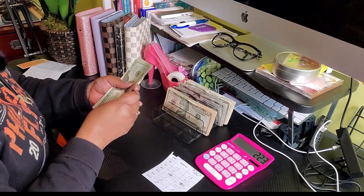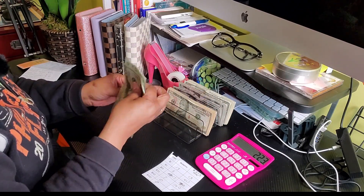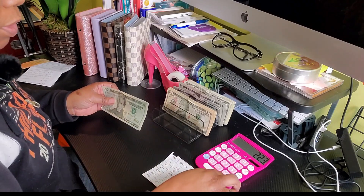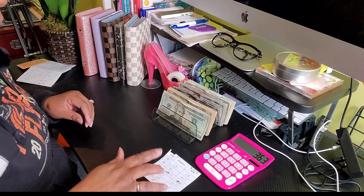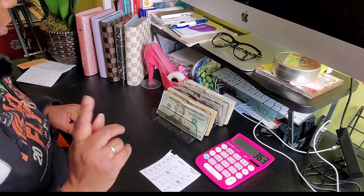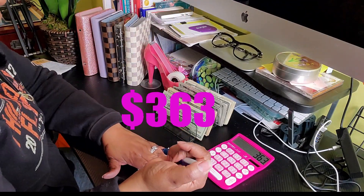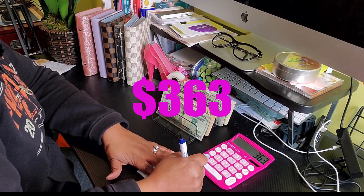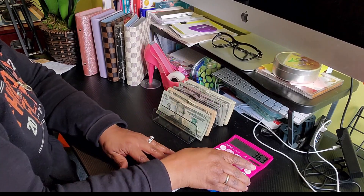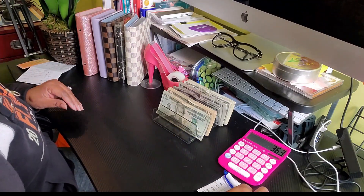And finally — $20, 40, 60, 80, 100, 20, 40 — plus 140, plus 140 equals $363. Oh, I know, because I took a $10 bill out. So it's $363, you guys, that we are stuffing today. All right, let's get going.